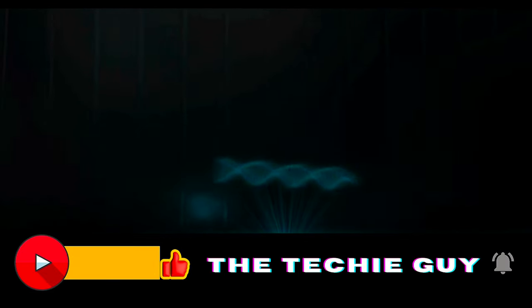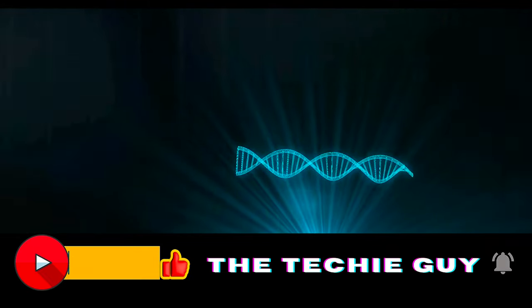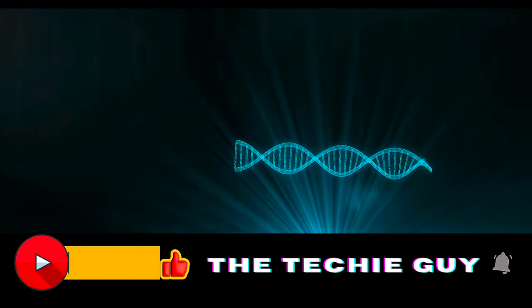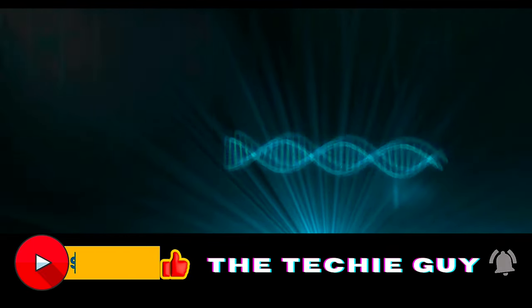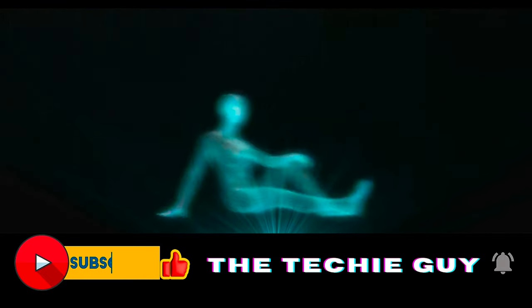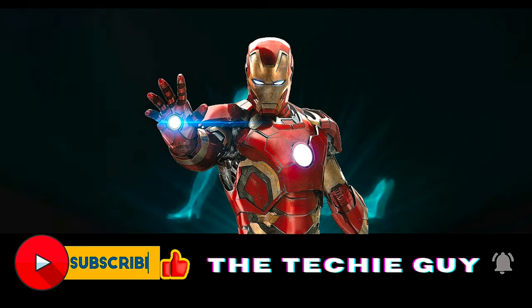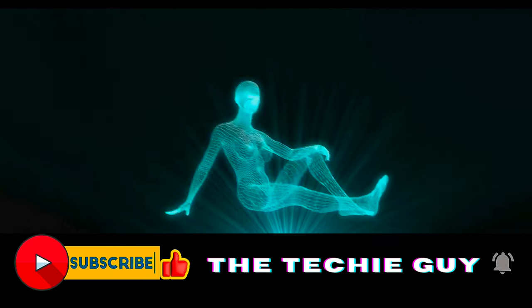In the realm of technological marvels, few innovations stir the imagination quite like the rise of holographic technology. Once the stuff of science fiction, it has now become a reality, transforming the way we perceive and interact with the world around us — just like Tony Stark from the Marvel Cinematic Universe developing and designing his new Iron Man suit.